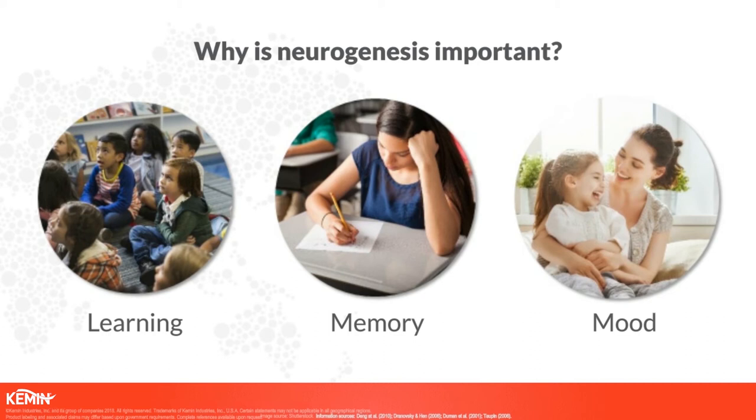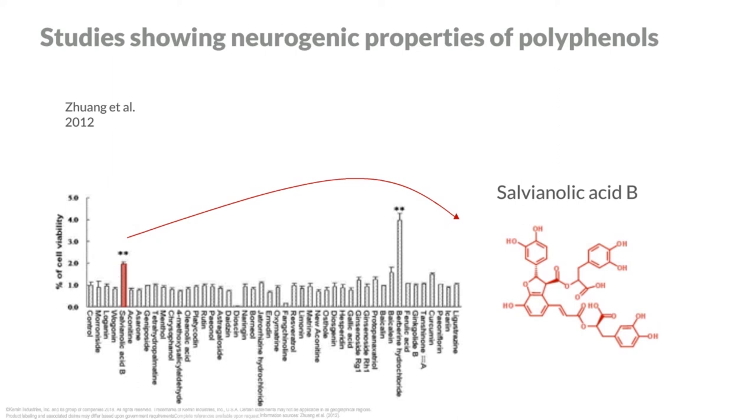I picked one study to highlight today — a fairly recent study by Zhuang et al. They screened 45 natural compounds, many often used in traditional Chinese medicine, in an initial cell culture assay to see if they could increase new cell growth. They found two molecules that actually had a significant impact: salvianolic acid B, and berberine — though berberine didn't succeed with the test that followed. So salvianolic acid B was really the only molecule out of all 45 tested that could show a viable increase in new cell growth.